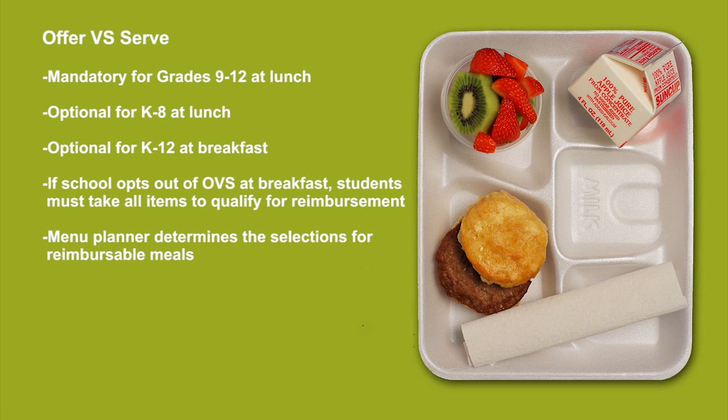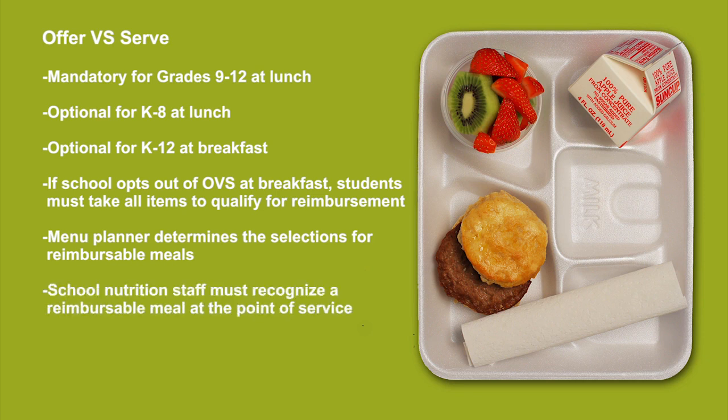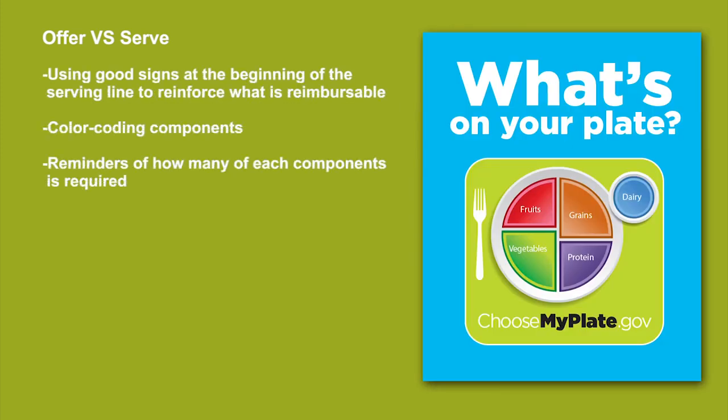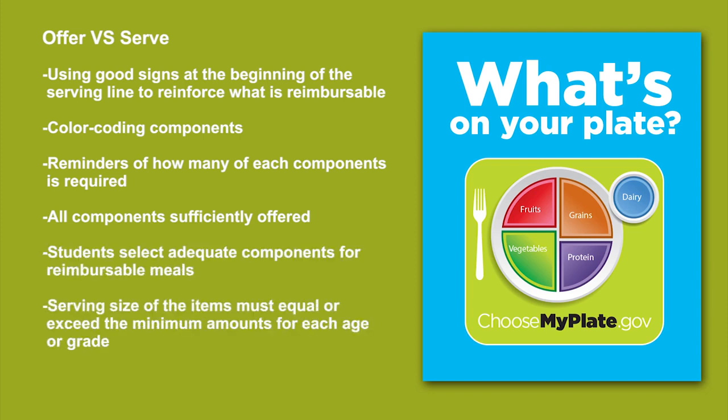The menu planner must indicate what choices or combination of choices the student may select in order to have a reimbursable meal. School nutrition staff must recognize a reimbursable meal at the point of service. Signs, color coding, reminders about the number of components required, and encouraging students to build healthy meals are all good ideas to consider. There are a number of resources, including ChooseMyPlate.gov signs, that encourage students to choose wisely. For menu planning, make sure the school prepares and offers enough food for students to select reimbursable meals. To determine if meals are reimbursable, ensure that students exiting the point of service selected enough to make a reimbursable meal.